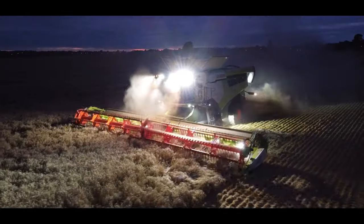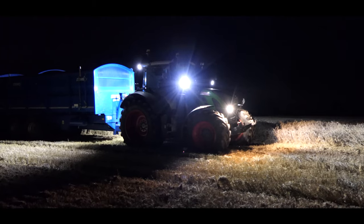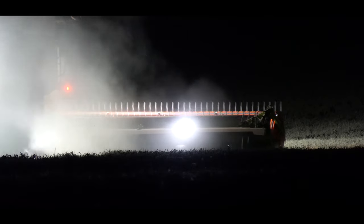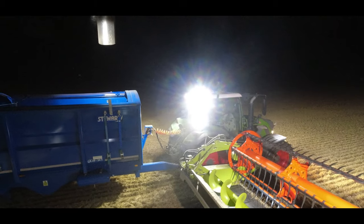The halogen lights on the machinery are pretty good as standard, but we use the laser lamps to fill in a few of the blind spots — just better light to see the stubble behind the machine.